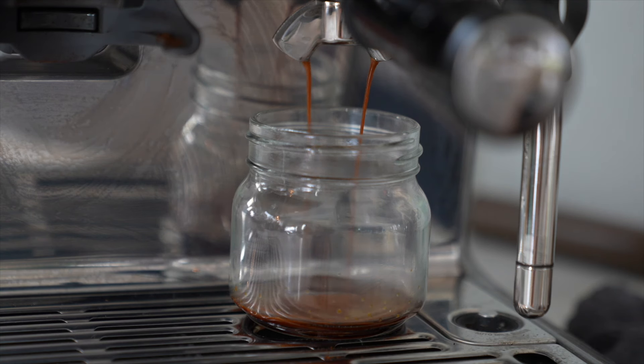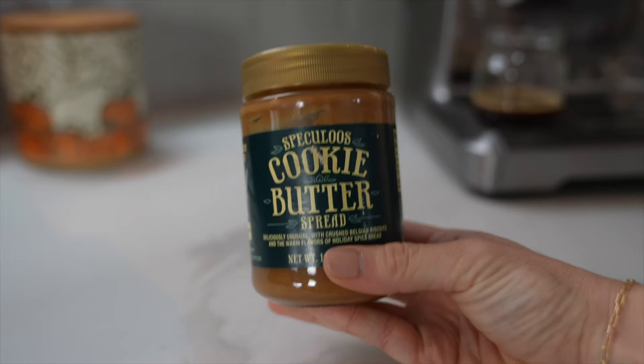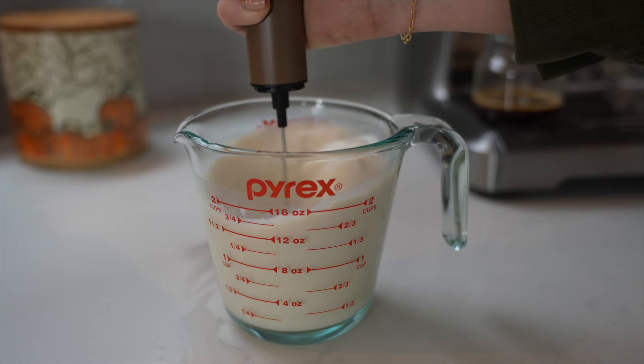Next up is our cookie butter latte. Pull two shots of espresso — or a quarter cup of strongly brewed coffee — and set that aside. Pour out eight ounces of whole milk, heat that in the microwave for one minute, then add a scoop of cookie butter and a pinch of salt. Using a hand frother, get that all mixed up and nice and frothy until all the cookie butter is dissolved.